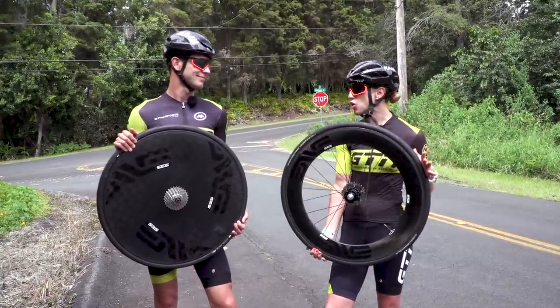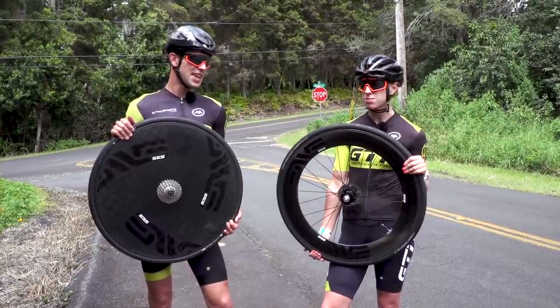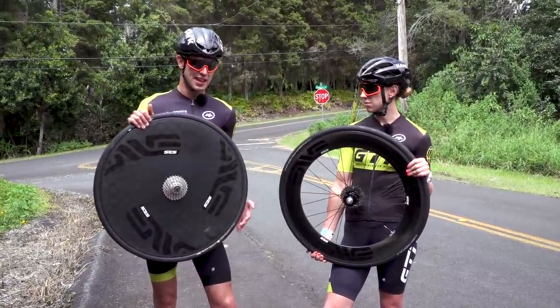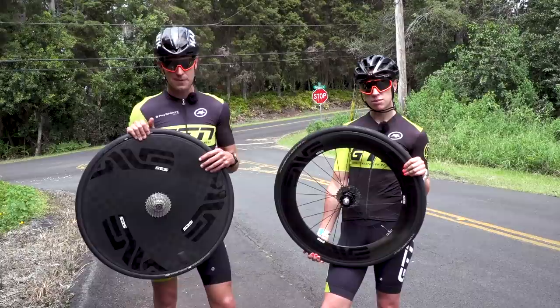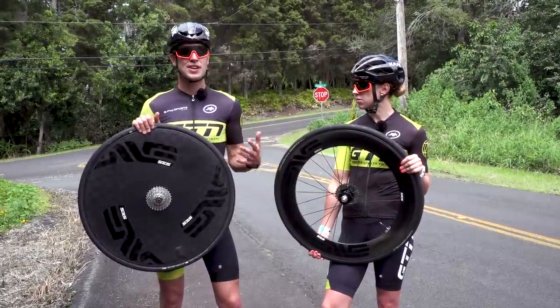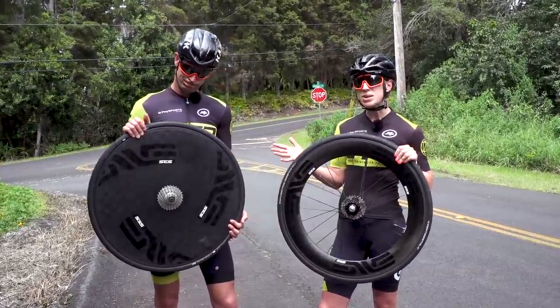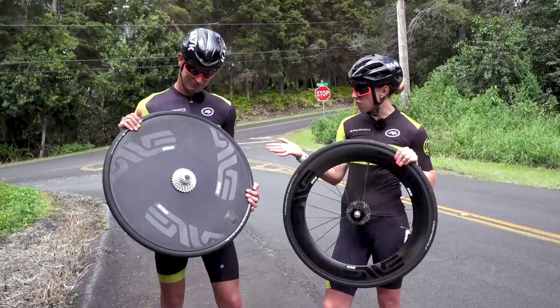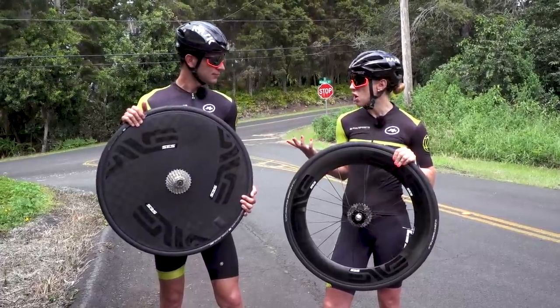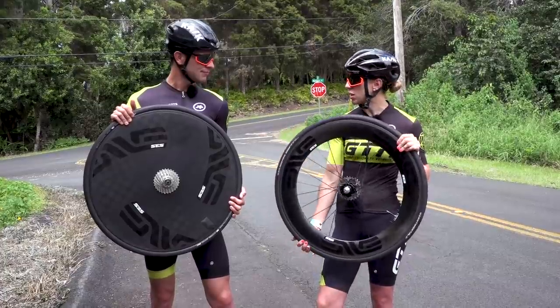Choosing the right wheels for race day can be so tricky, and rightly so, because they can have a huge effect on your performance. It is always a question of balancing the aerodynamic advantages of a deeper wheel against the slightly lighter weight and potentially even the greater stability of a shallower wheel. What about a disc? We see the pros riding them, they look fast, but are they right for us, and when would we want to use them? How do they compare to a deep section wheel?